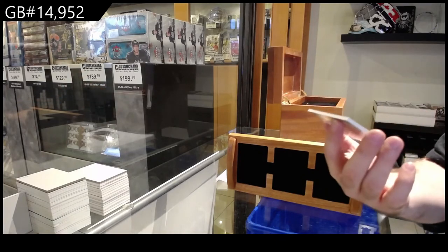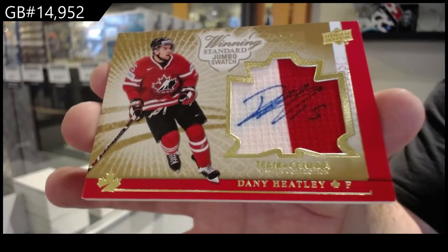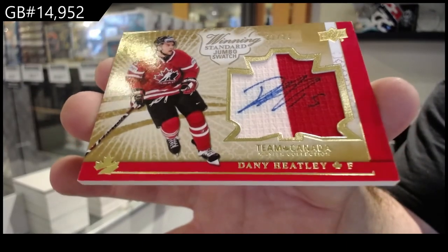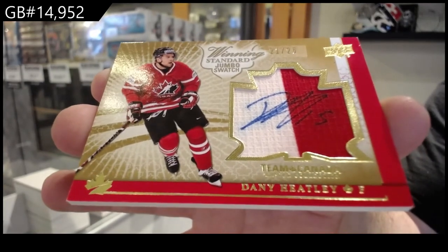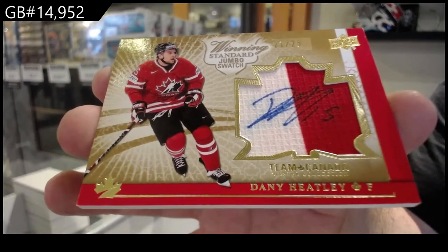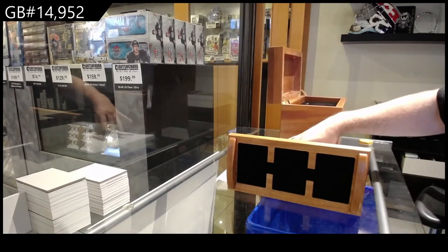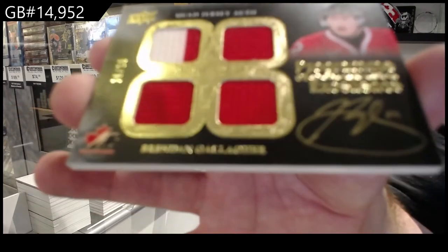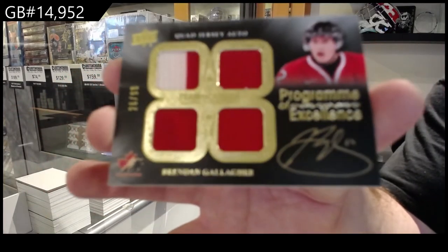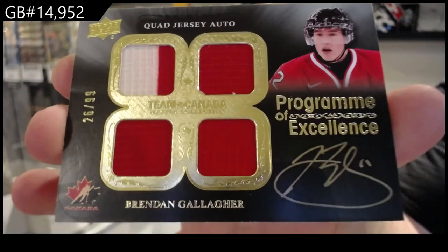Jersey auto, numbered to 25 — Danny Healy, 21 of 25. So we've had two of the 25s in back-to-back boxes. Program of Excellence, numbered to 99 — Gallagher.